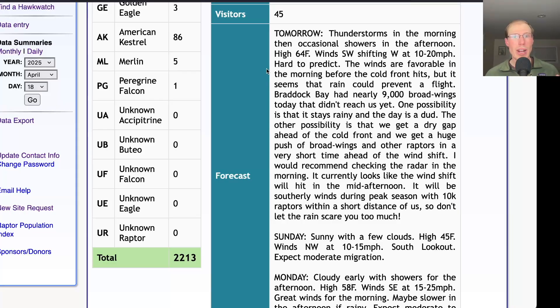I would definitely check the radar in the morning, check the weather forecast, and see if there's going to be some gaps in the rain, because we're talking about southerly winds right in the peak time of the season. The Braddock Bay Hawk Watch near Rochester had 9,000 broad-wings go through today, about 10,000 raptors total, and those birds did not reach us. So between here and Rochester, there's 10,000 raptors that are ready to move. These are adult birds that want to get migrating, and so if we get any sort of little gap in the weather, they may take advantage of that, especially with the southerly winds. So don't let the rain scare you too much.